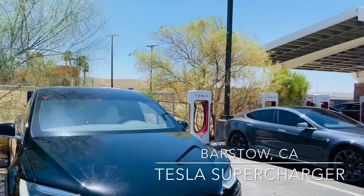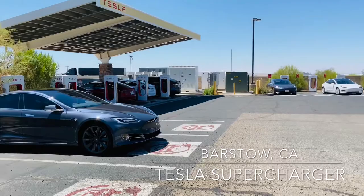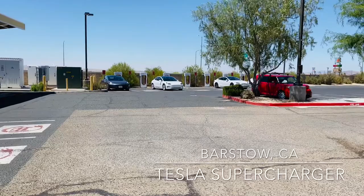Just rolled up to the supercharger here in Barstow. It's kind of hard to find, but it's right behind the Aries Hotel. There's also a Chili's restaurant nearby just in case you're hungry. I'll give you guys a quick look at what it looks like.